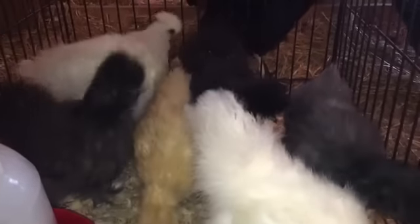Hey guys, welcome to Appalachia's Homestead. Pater here with you today with a quick update on our silkies. We absolutely love these guys.